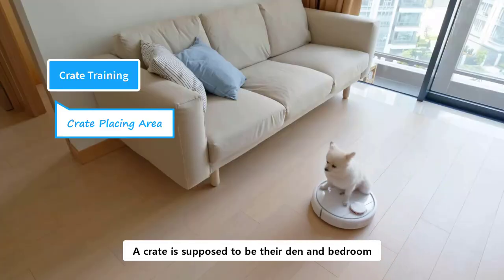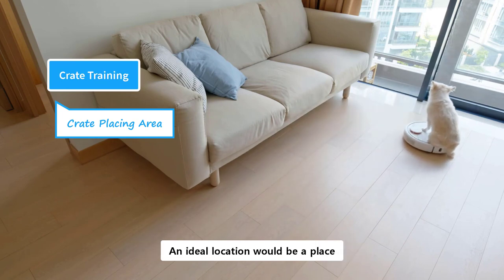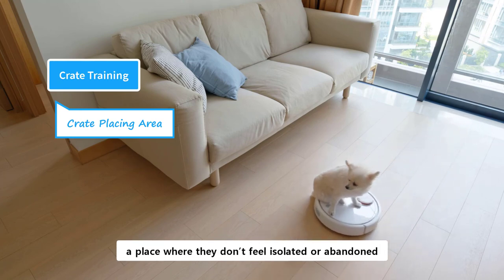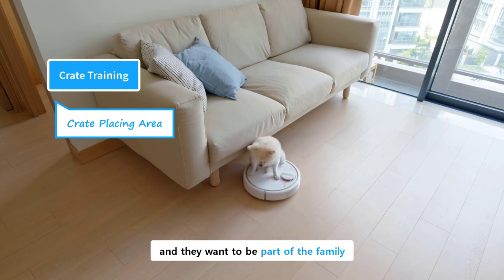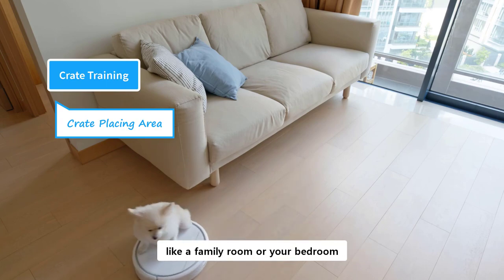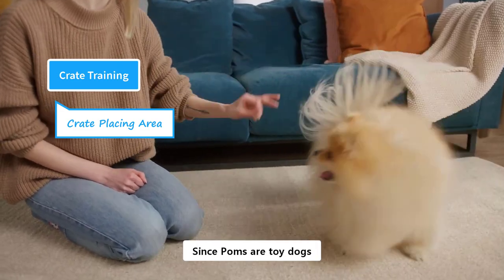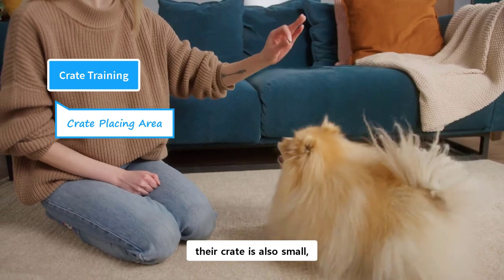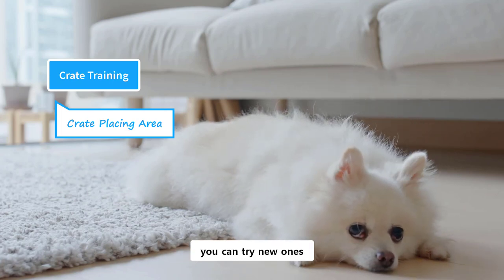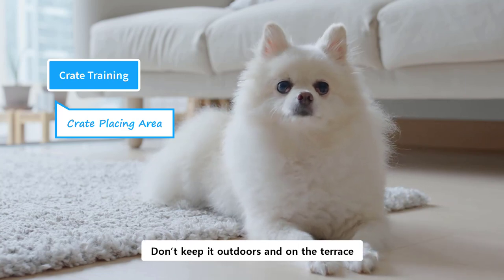A crate is supposed to be their den and bedroom, and for that, you need to place it at a desirable location. An ideal location would be a place where a dog could feel the vibe of a family — a place where they don't feel isolated or abandoned. Pomeranians are very social dogs and they want to be part of the family. You should keep the crate in the main area of the house, like a family room or your bedroom. Poms are companion dogs, and while they are inside the crate, they want to be connected to their owners. Since Poms are toy dogs, their crate is also small, which could be easily placed at any suitable location. If your puppy doesn't like a location, you can try new ones. Don't keep the crate in isolated places, like a backyard or basement. Don't keep it outdoors and on the terrace.